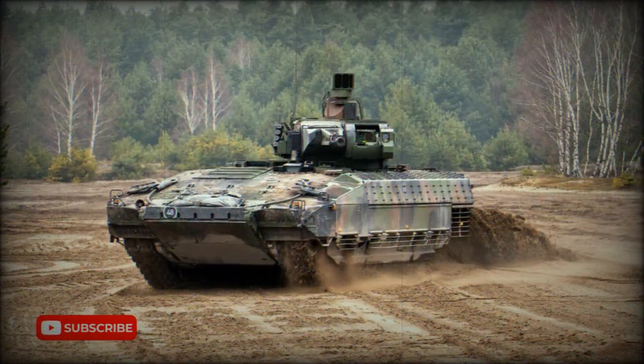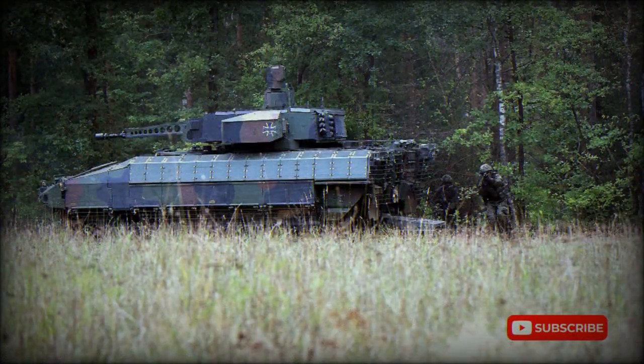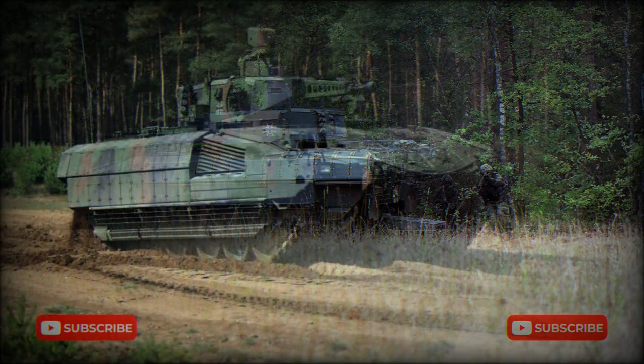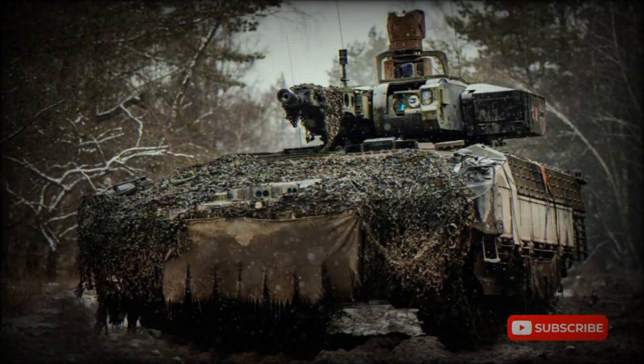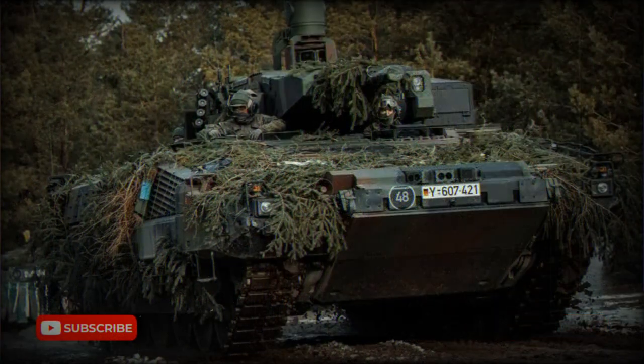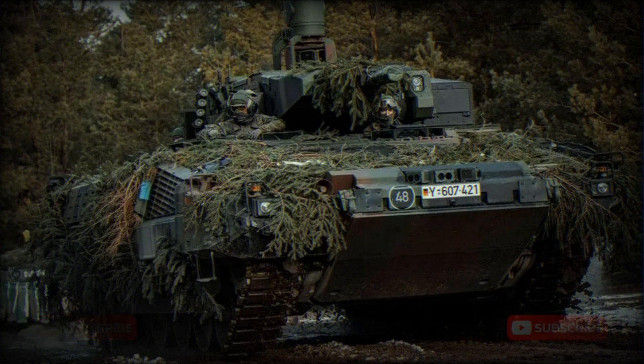Currently the Puma is one of the most advanced and most protected IFVs in the world. It has a welded armor hull with add-on modular armor, and an option of three various protection levels to suit operational needs. The weight of the vehicle varies from 29.4 to 43 tons according to the protection level selected.